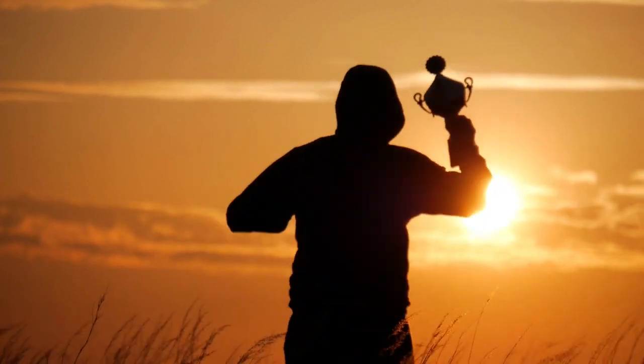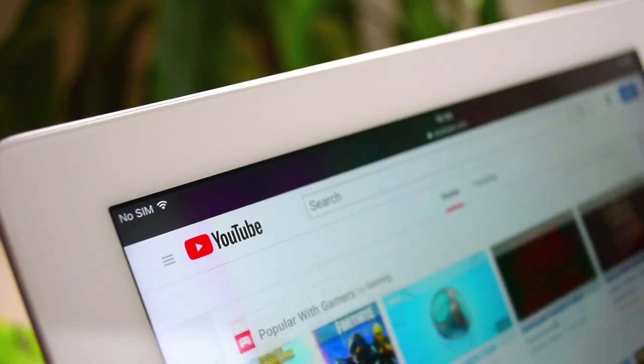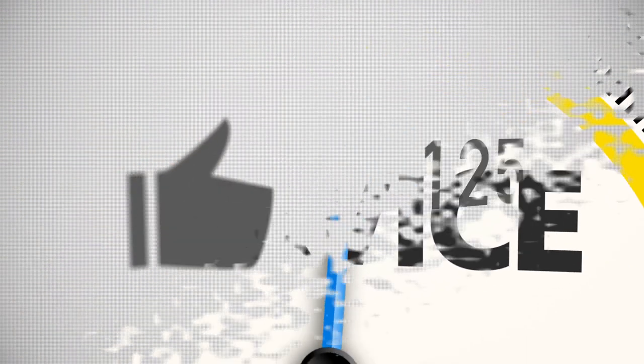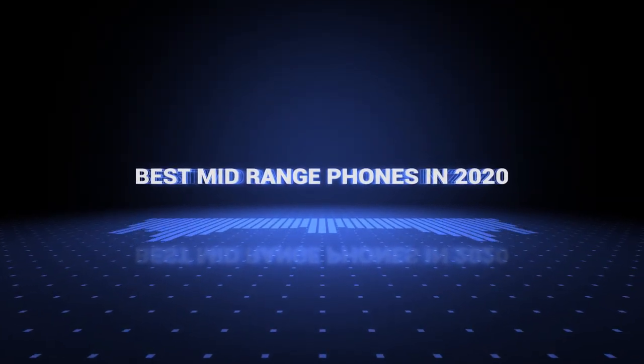Also, if you want a chance to win one of the smartphones in the video, just subscribe, don't forget to hit the notification bell, and leave a comment with the hidden word in the video. Once we reach 1000 likes, we will pick a winner and notify them. So without further ado, this is our pick of the best mid-range smartphones on the market right now.